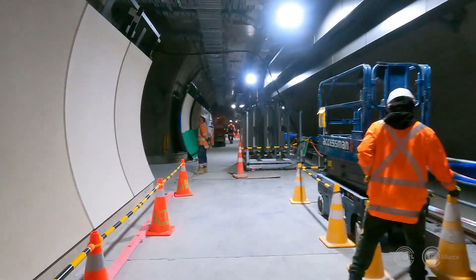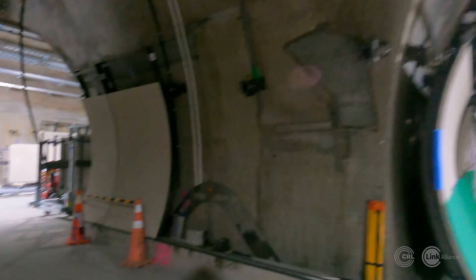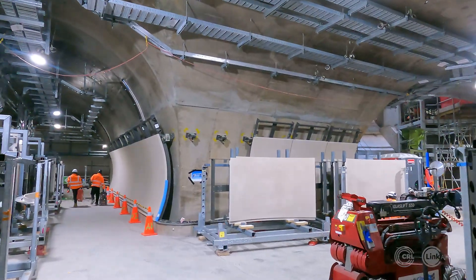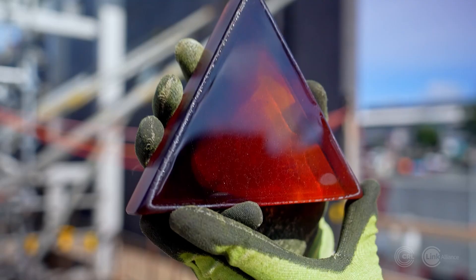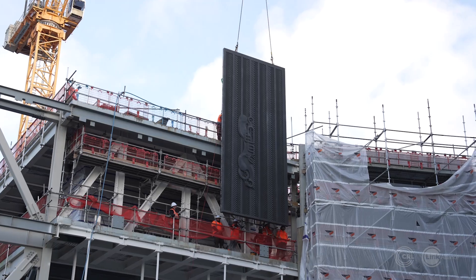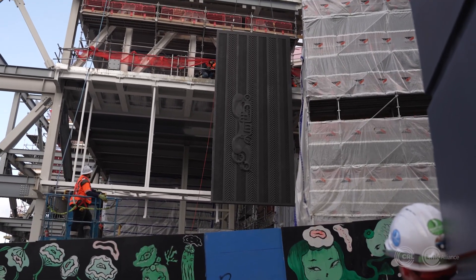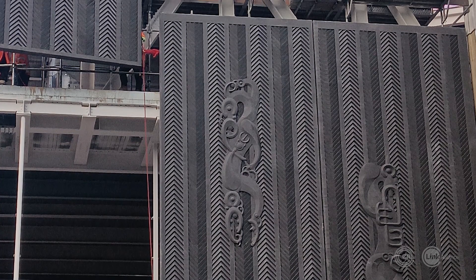At the Karangahape Station, the platforms are emerging for both the Mercury Lane and Beresford Square entrances. Our design approach reflects our ongoing partnership with Mana Whenua. Here are the panels on the side of the Mercury Lane building, which reference both spiritual and physical life principles, depicting Eora Atua and Eora Tangata.